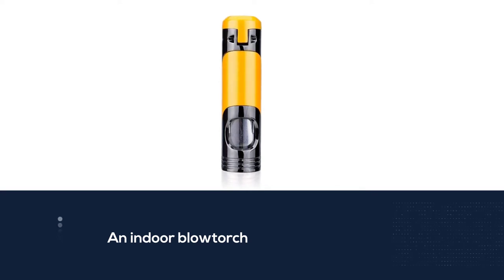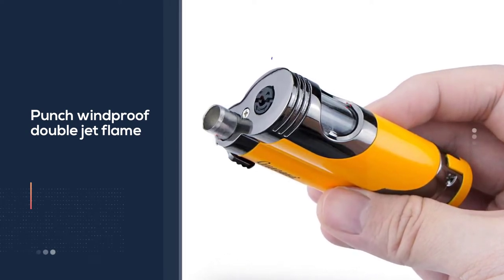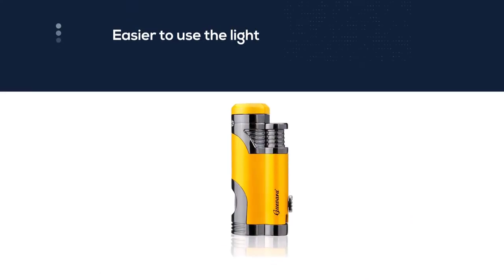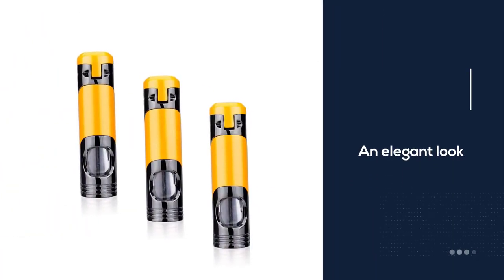Whether you're lighting a cigar or cigarette, fireplace, campfire, or simply looking for an easy way to use an indoor blowtorch, this Gevar butane torch lighter will meet all of your needs. The punch windproof double jet flame makes it easier to use in harsh winds. The Gevar butane torch lighter has an elegant look that can be used for special occasions or everyday tasks around the house.